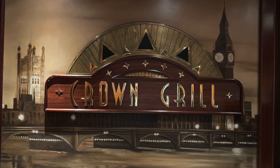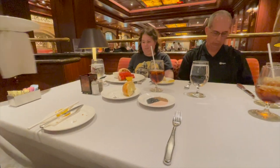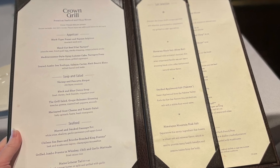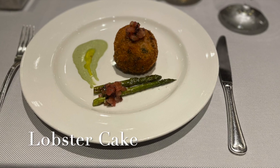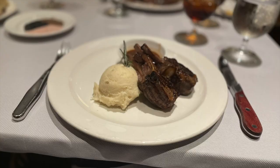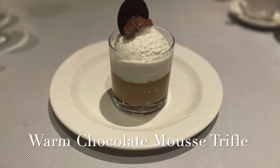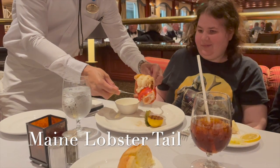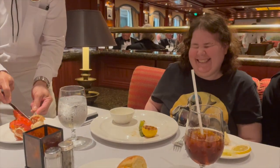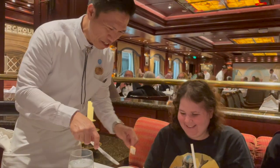Now let's take a look at specialty dining. The Crown Grill is a London-themed steakhouse — a very elegant dining room that serves some amazing food. We were privileged to sit where we could see the open kitchen and watch them cook and serve our lobster cakes, which were amazing. They served a salt selection — three different types of salt each with a different flavor. The lamb chops were absolutely amazing, so more than just steak. Our daughter enjoyed the lobster tail and our server helped her out by taking the shell off and serving it up for her.